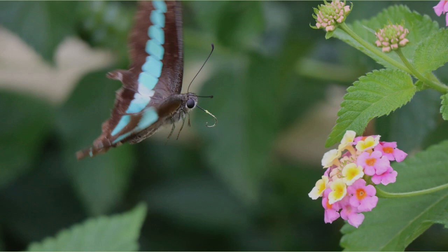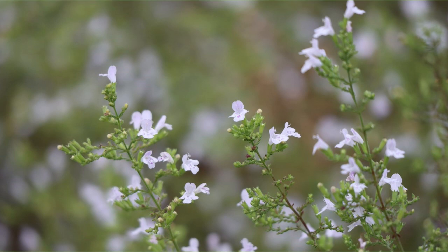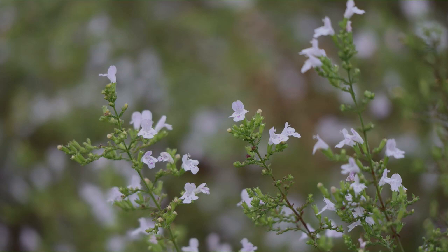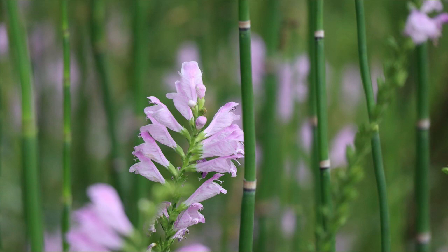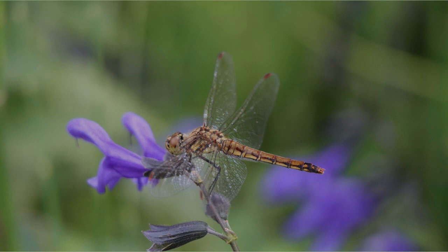It seems that the Graphium sarpedon is attacking the lantana. This is Japanese Anemone — it was white a while ago, but this one is pink. This is a flower called Calamintha; it's also the first time I heard the name. This is a flower called Physostegia virginiana, blooming in thin bamboo-like vegetation. The wandering glider dragonfly is perched on blue anise sage. This is a Hemaris affinis — it sucks nectar like a hummingbird.